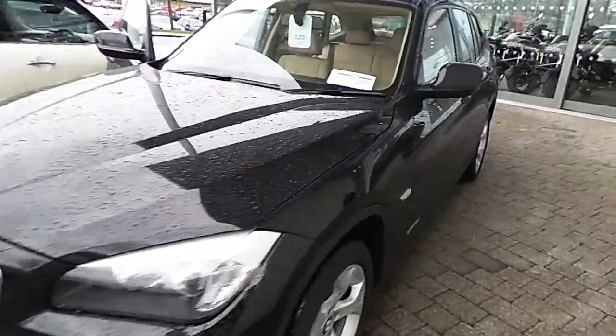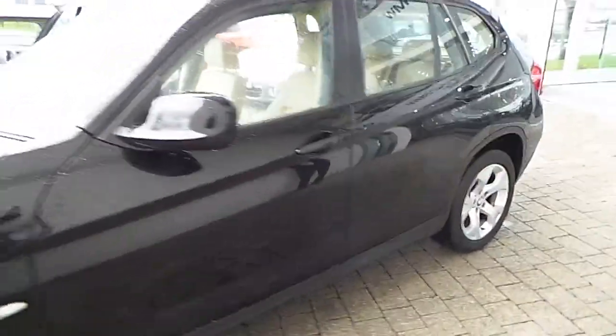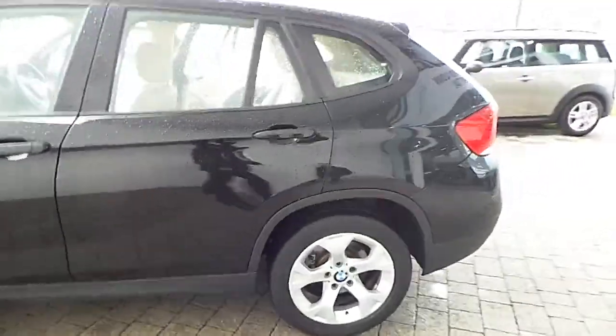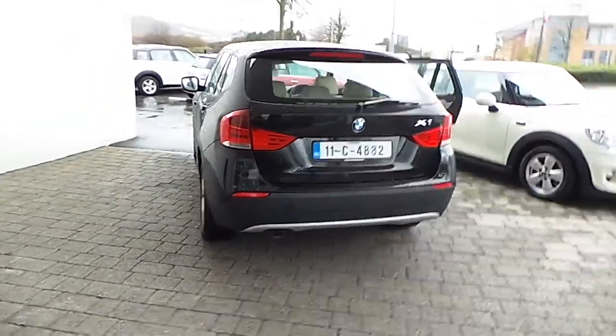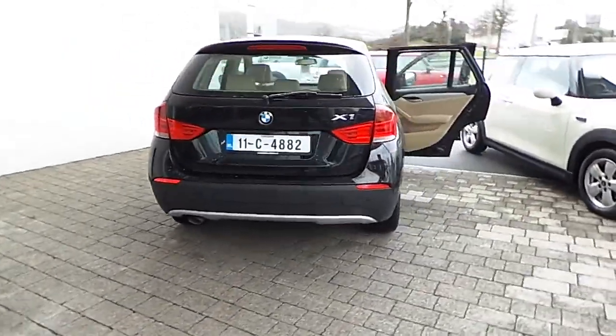Hello, I'm John at Cary's BMW in Eastgate Little Island, Cork. Here we have our 2011 BMW X1 S-Drive 18D. This is a premium select car with only 21,000 kilometers and a full BMW service history.